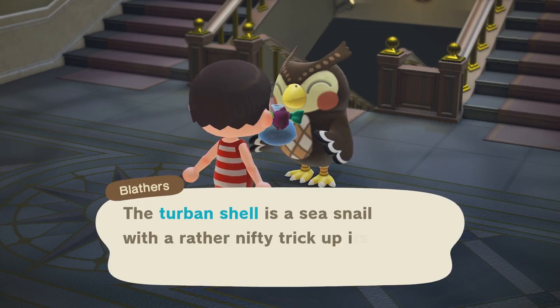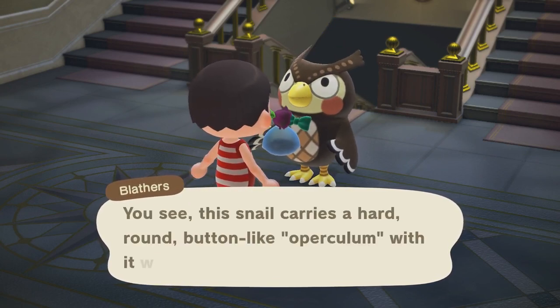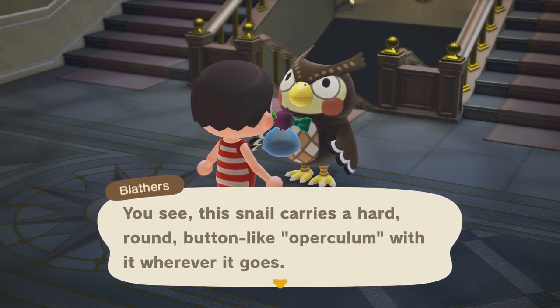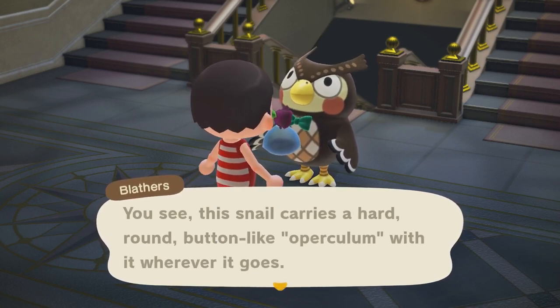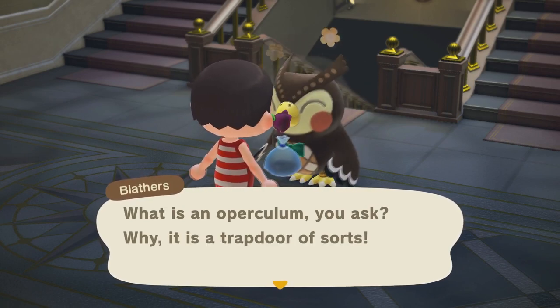The Turban Snail is a sea snail with a rather nifty trick up its sleeve, or shell. The snail carries a hard, round, button-like operculum with it wherever it goes. What is an operculum, you ask?